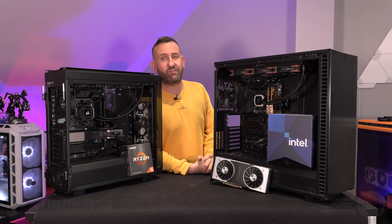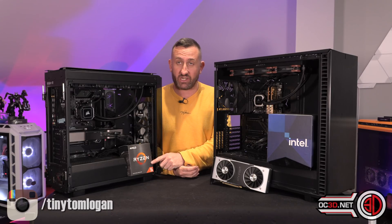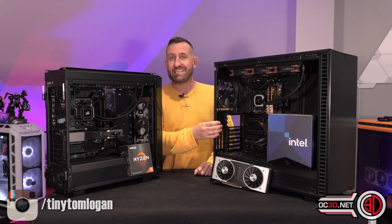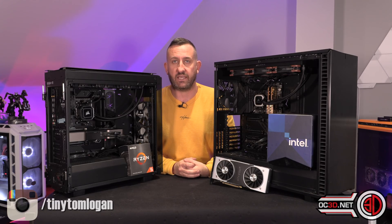Hi everyone, it's TTL back with another video for you, and today we're going to find out whether the 5600X or the 11600K is really the gaming processor to have.